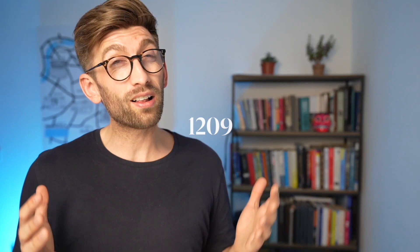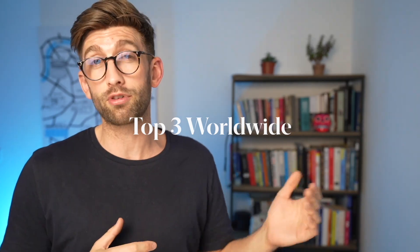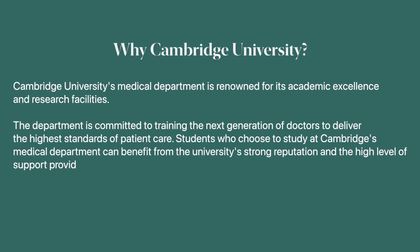Cambridge University was founded in 1209 and to date is the fourth oldest university in the world. It is one of the most prestigious and the medical school always ranks pretty much in the top three worldwide every year. Cambridge University's medical department is renowned for its academic excellence and research facilities, and students who choose to study there come out with a very strong reputation and lots of support to develop their skills.